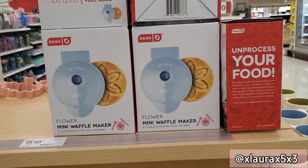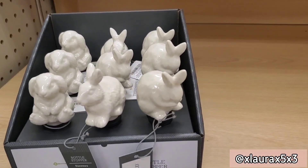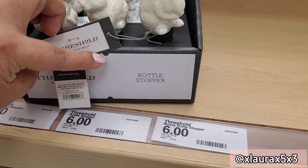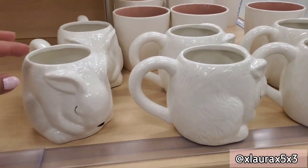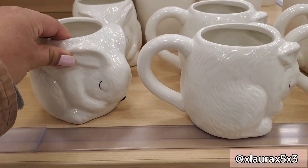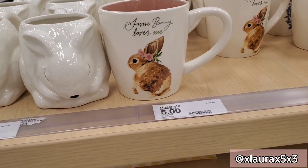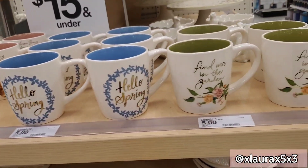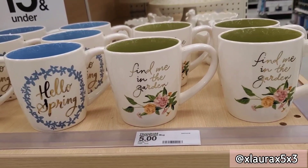These mini waffle makers in a flower form are ten dollars. They have these bunny bottle stoppers for six dollars — so adorable. And oh my goodness, how adorable are these mugs — all mugs are priced at five dollars. Bunny rabbits are my weakness, they are my favorite animal! They say 'Somebody loves me,' 'Hello spring,' 'Find me in the garden' — some cute gift ideas.